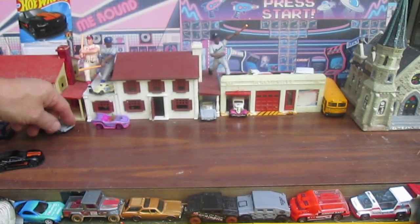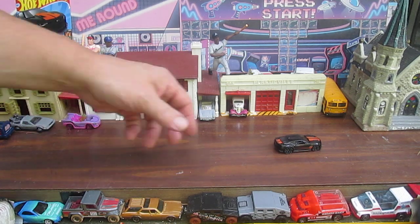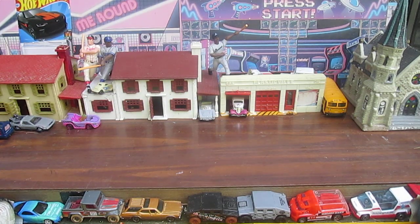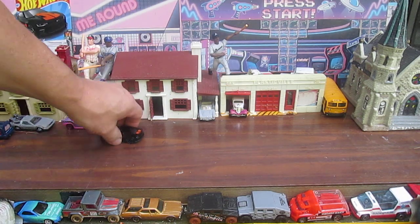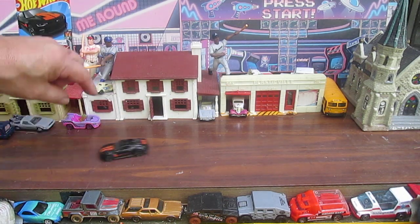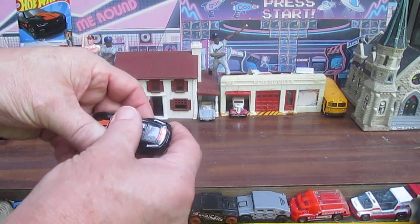Does it drift? Ho ho — sweet skids! Beautiful. I'm really digging the black too, it's so shiny.